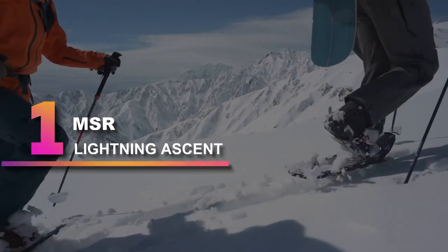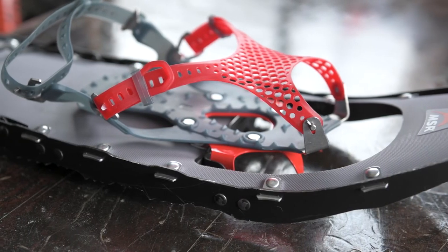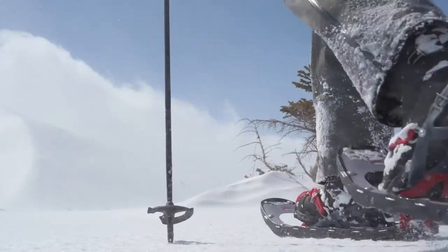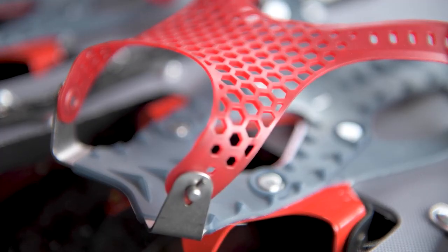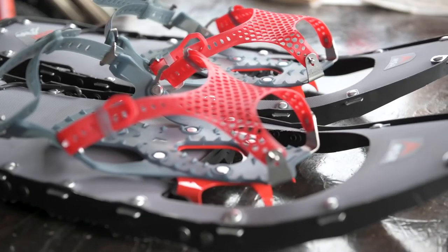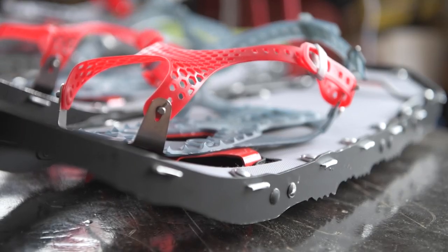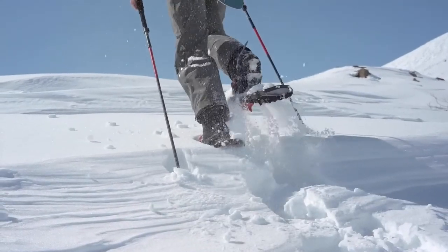Number 1: MSR Lightning Ascent. The stout MSR Lightning Ascent continues to dominate the field of contenders. Throughout our testing period, it performed well. Versatile across an array of snow conditions? Check. Reliable traction on snow, ice, and slush? Check. Capable of steep stuff? Check. This model simply performed well in any situation we threw at it. The rubber webbing provides easy fine-fitting and secures the foot in place without question. The rigid hinge linking the deck to the binding facilitates a good range of motion and precision when necessary. This is our reigning champ for a reason.